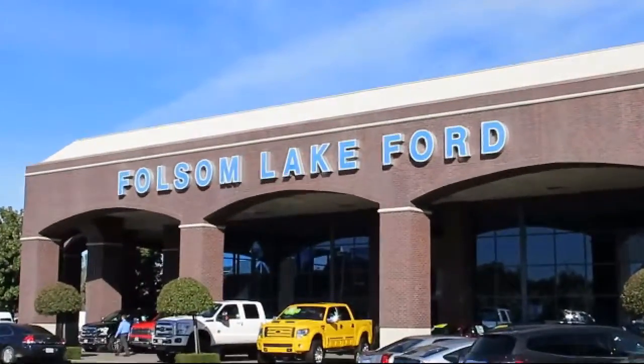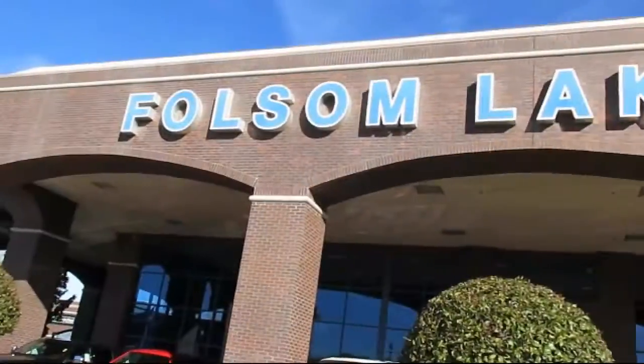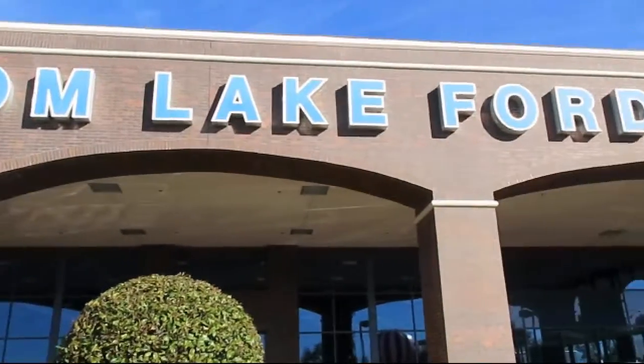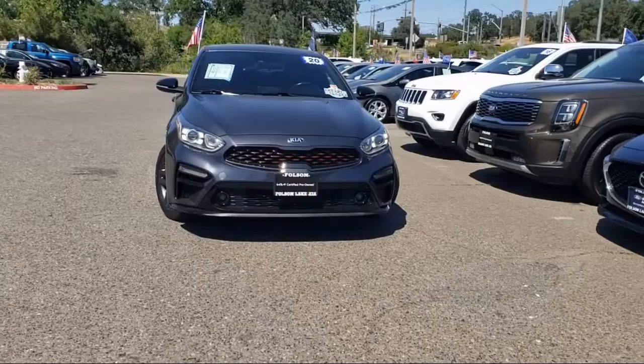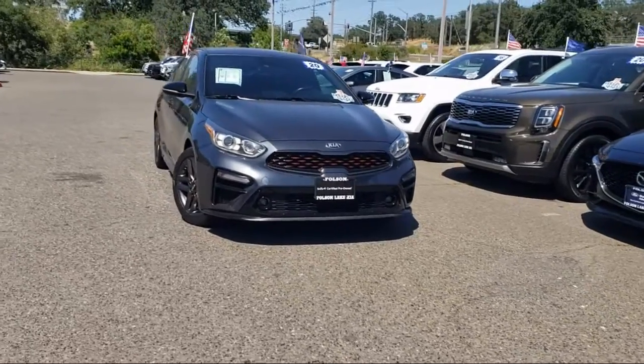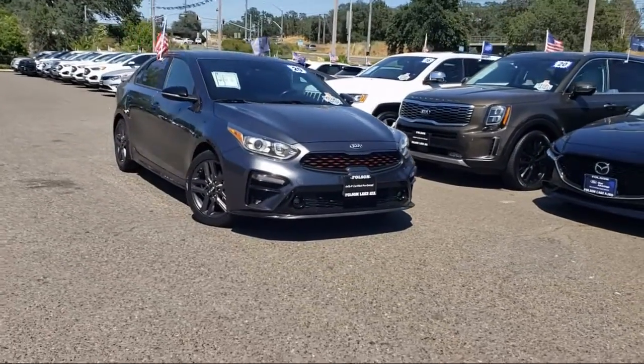For over 25 years, Folsom Lake Ford has been providing the Sacramento area with great deals and award-winning service. And here's a look at another Ford certified vehicle from our huge selection of quality pre-owned cars, trucks, and SUVs,